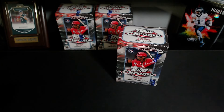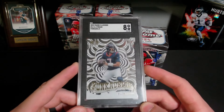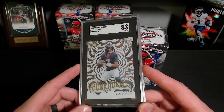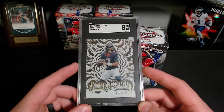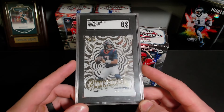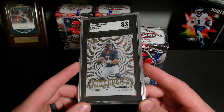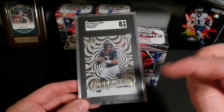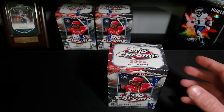Let's not waste too much time, but before I get into it — at 600 subs I will be giving away this SGC 8 CJ Stroud. All you have to do is like and subscribe, and at 600 subs I'll be doing a video to announce a winner for this bad boy. So yeah, you don't want to miss out — hit that sub button down below. Let's get into it and see if we can pull something good.